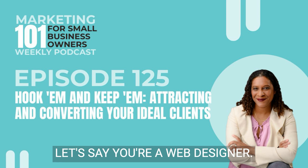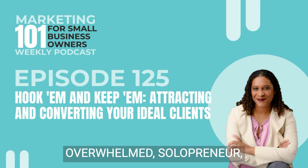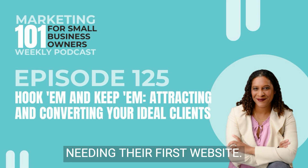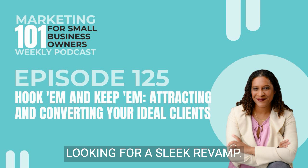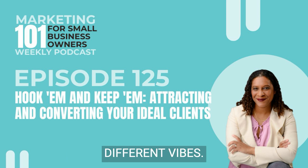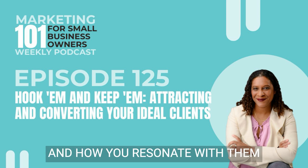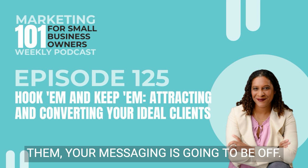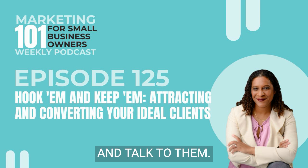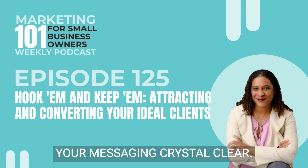Let's say you're a web designer. If your ideal client is an overwhelmed solopreneur needing their first website, or a bigger business looking for a sleek revamp, these are two completely different vibes. And how you resonate with them is going to sound different. So if you're trying to hit both of them, your messaging is going to be off. Pick one of those and talk to them — it's going to make your messaging crystal clear.